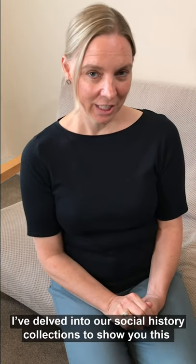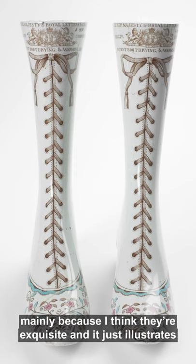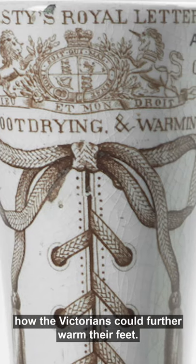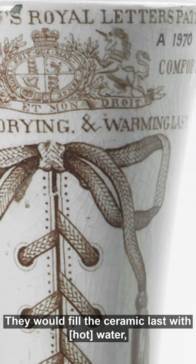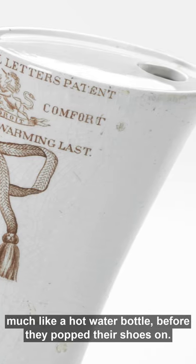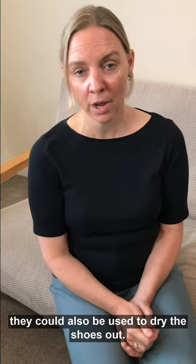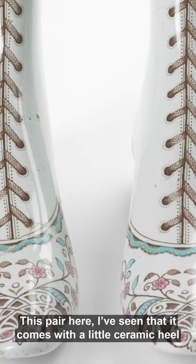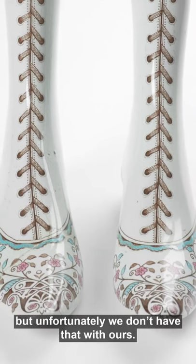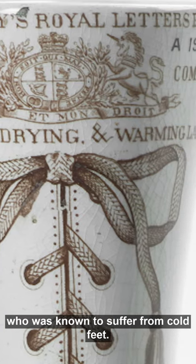I've delved into our social history collections to show you this pair of ceramic boot warming and drying lasts from the 1860s, mainly because I think they're exquisite and it just illustrates how the Victorians could further warm their feet. You would fill the ceramic last with water — you can see there's a hole in the top — and it would warm the shoe much like a hot water bottle before you pop your shoes on, or if you came back from a walk and your shoes were a bit damp, they could also be used to dry the shoes out. This pair comes with a little ceramic heel so that one not in use can be stood up, but unfortunately we don't have that with ours. They bear the royal crest of Queen Victoria, who was known to suffer from cold feet.